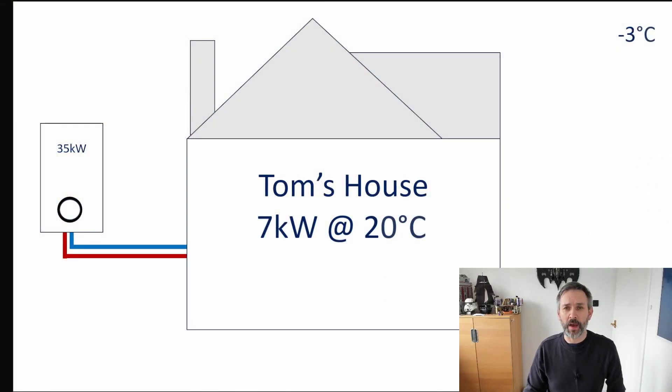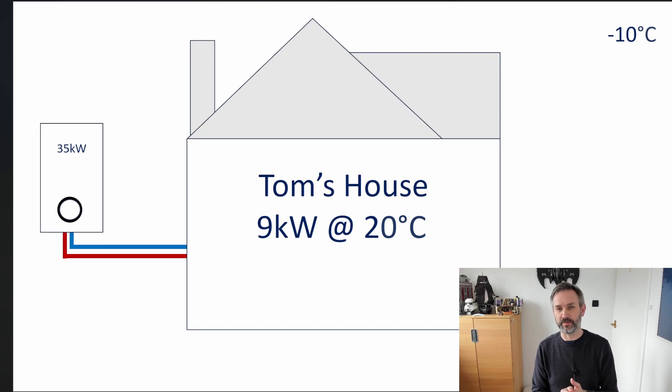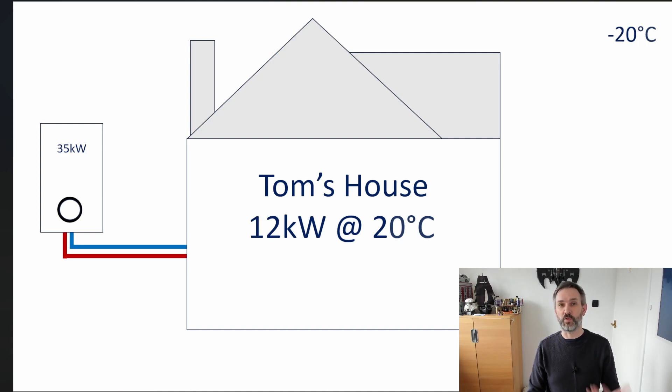Let's go back to my house. We've already seen that when it's minus 3 outside I only need 7 kilowatts to keep the house at 20 degrees. Let's imagine it gets colder — down to minus 10, which I don't think would ever happen where I live — but at minus 10 our heat loss becomes 9 kilowatts. That's not even a third of what the boiler can output, so it can very comfortably keep the house warm. At minus 20 we're still at about a third of the boiler's maximum output — no problem keeping the house warm.